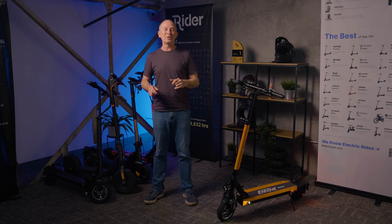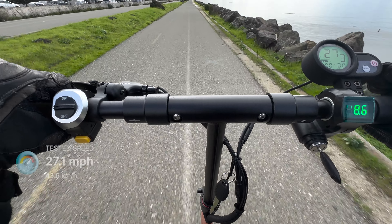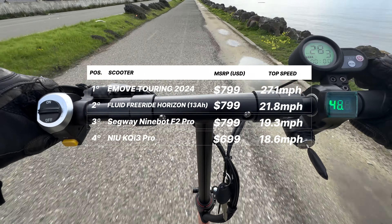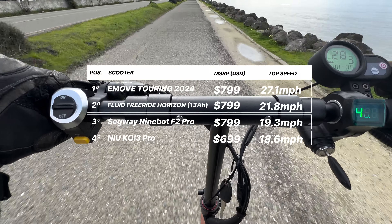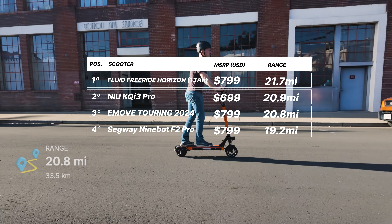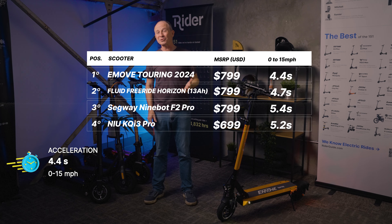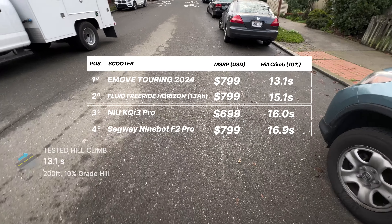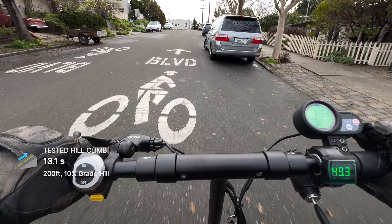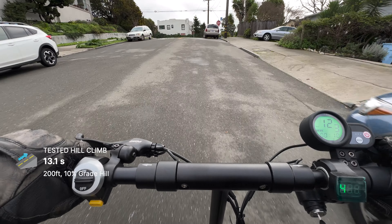We've scientifically tested the top speed of more than 160 scooters, and with a tested top speed of 27.1 mph, the Touring is the fastest scooter we've tested under $800 — actually higher than its specified 25 mph. On our hilly range test course, I covered 20.8 miles, enough for even the longest commutes. The Touring out-accelerates all comparison scooters with a 0-15 mph time of just 4.4 seconds. Where it really shines is hill climbing, reaching the top of our test hill in just 13.1 seconds — the strongest single-motor hill climber we've tested for the money, even beating the 9bot Max G2 at 13.7 seconds.